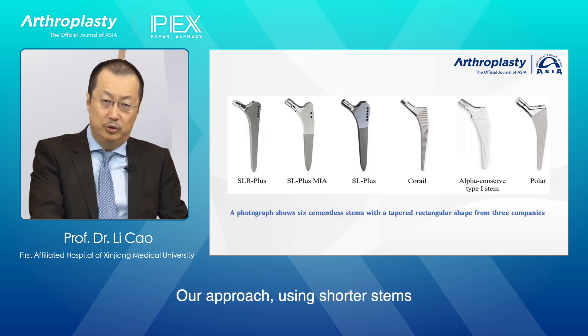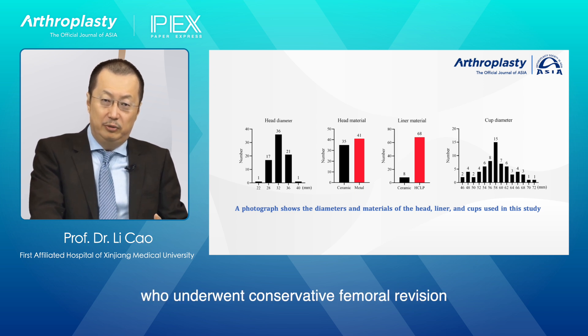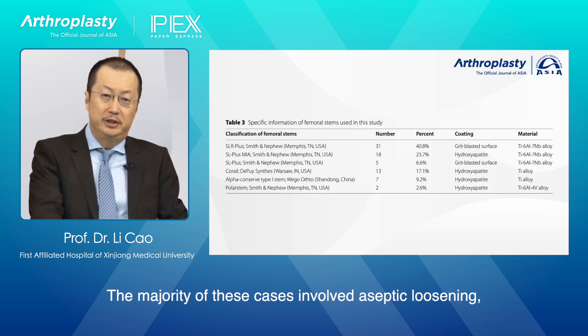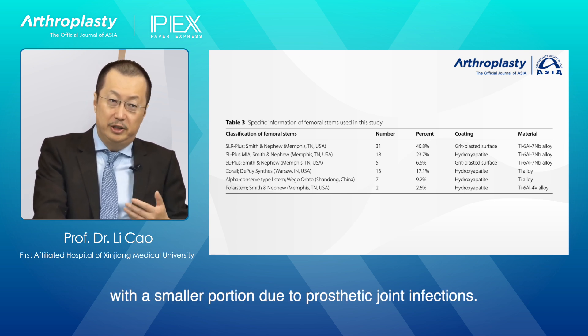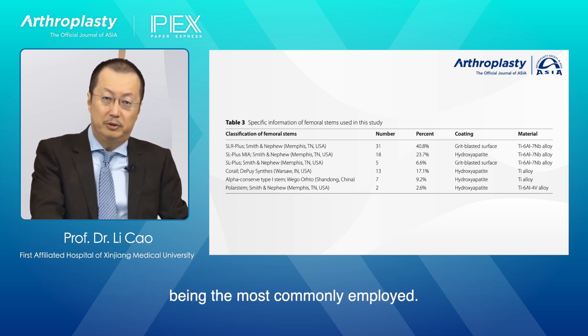Our approach, using shorter stems, aims to minimize these issues while providing stable and effective outcomes. We conducted a retrospective analysis of 73 patients, involving 76 hips, who underwent conservative femoral revision between January 2012 and December 2020. The majority of these cases involved aseptic loosening, with a smaller portion due to prosthetic joint infections. The stems used were from three different companies, with the SLR+, SL-plus-MIA, and Corale stems being the most commonly employed.